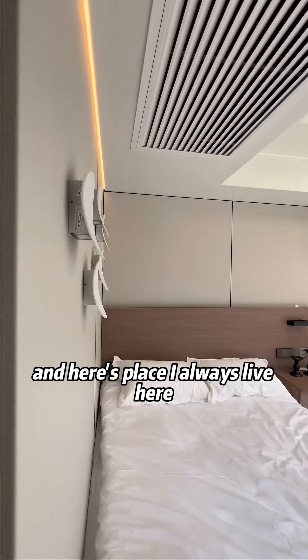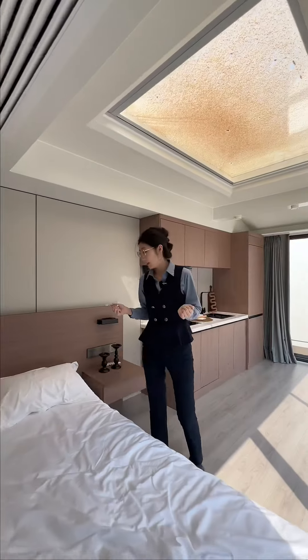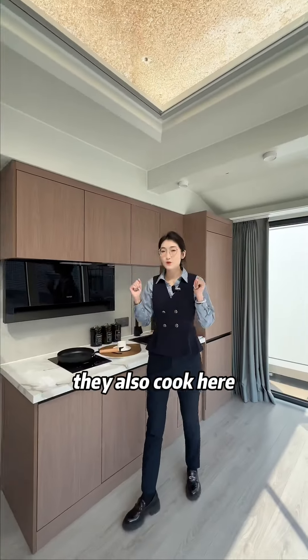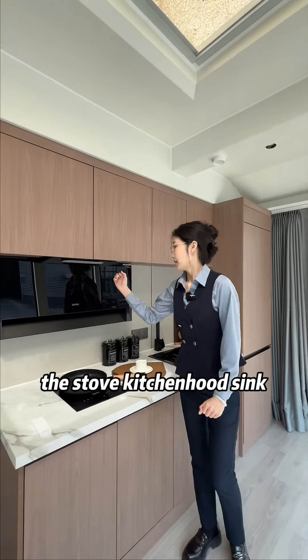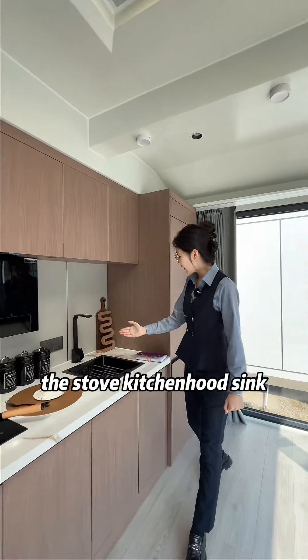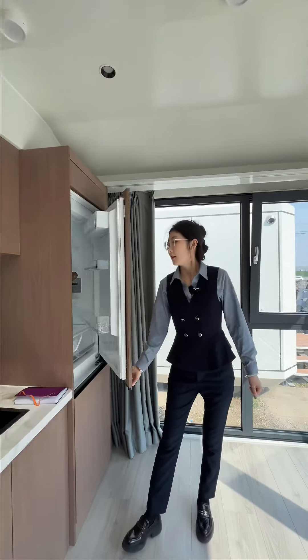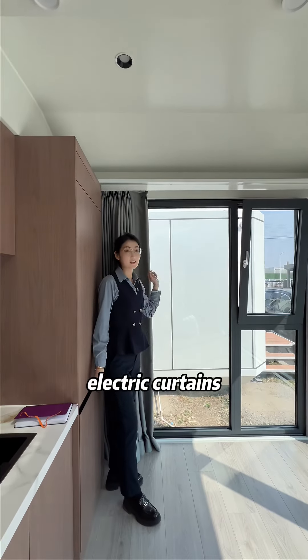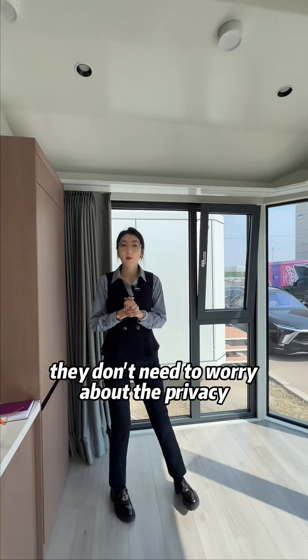Here is the place I always stay. They installed the lamps and the AC. They also cook here — the stove, kitchen hood, sink, fridge, and electric curtains are all included. They don't need to worry about privacy.